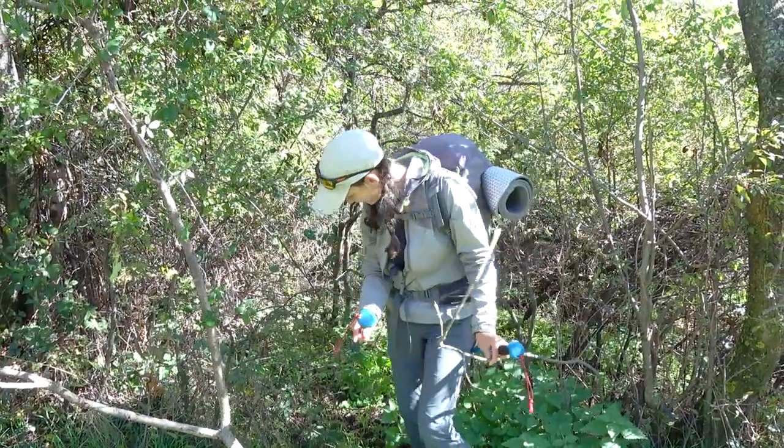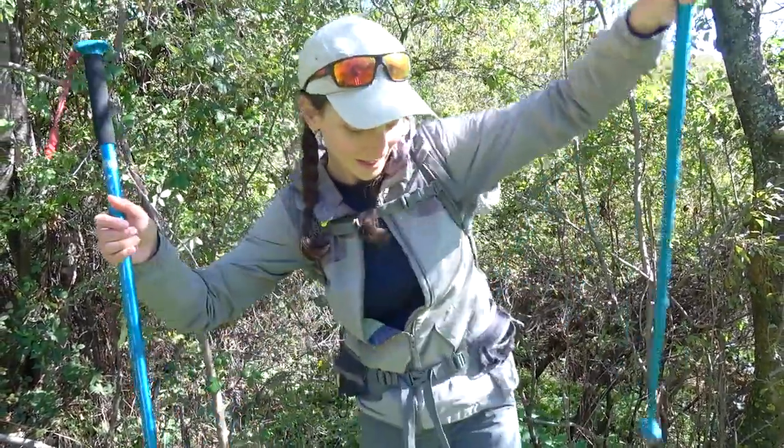As always we are not searching for the easy ways! So now we are finally at the GR11 — the official trail — and I think we spent like 40 minutes just getting out onto this path. So now hopefully it's going to be easier.